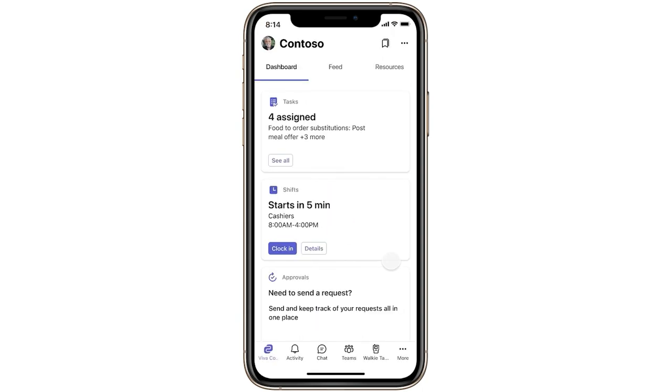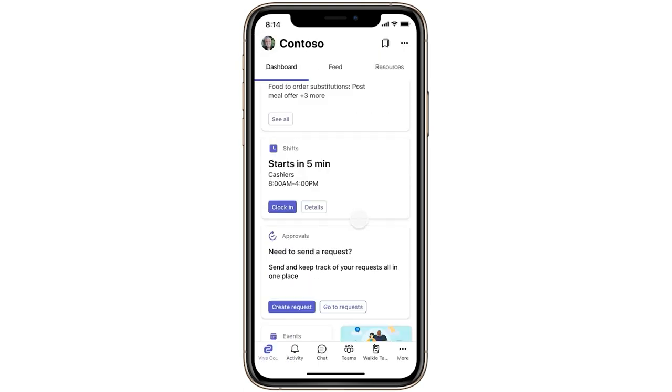This pre-configured instance of Viva Connections has frontline-specific cards such as the tasks card, the shifts card, the approvals card, and top news. We've also pinned tasks, shifts, and approvals in the top positions of the overflow tray ahead of calendar and call. The desktop experience similarly has tasks, shifts, and approvals pre-pinned to the left rail. This new out-of-the-box experience will also help reduce the burden on IT admins around configuring the right initial frontline experience, while providing admins with granular control over the F SKU environment. Admins can turn off this default experience at any time or start from here and further configure it for their specific business needs.